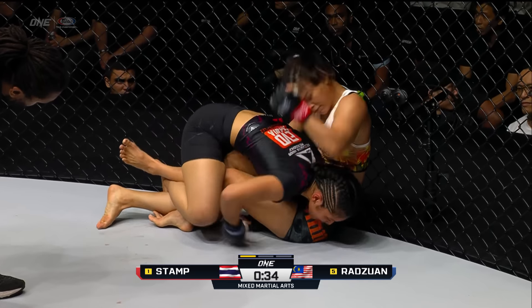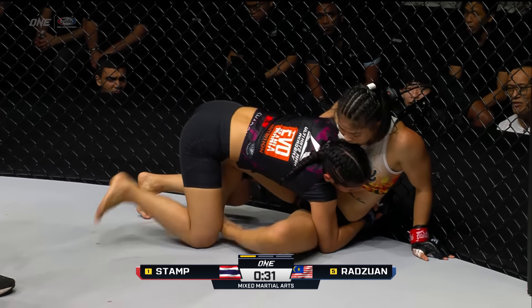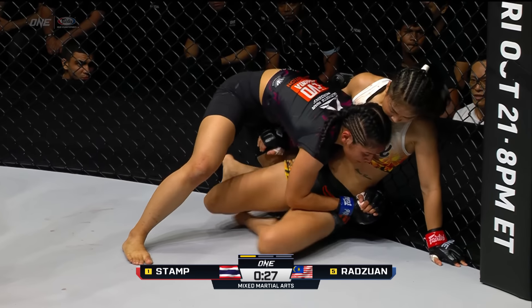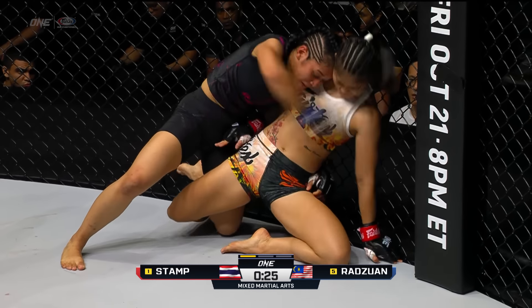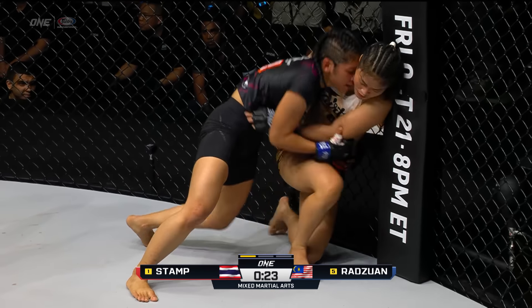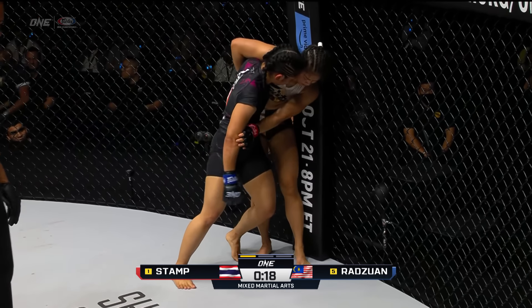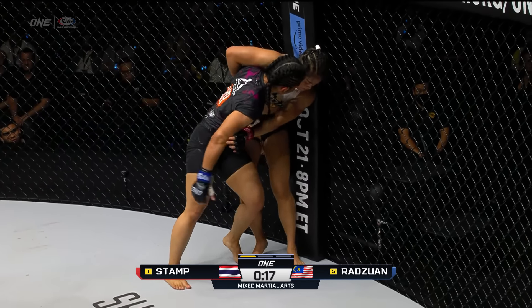She's got the underhook on the right side. She's got to stay off her back. She uses it to get back up and take the back of Stamp. Beautiful back take right there for Jihen. The Shadow Cat's moving well early on. What a great scramble by Stamp — once she defended that takedown, she actually landed a knee on the exit, and it led to two more knees on the ground.